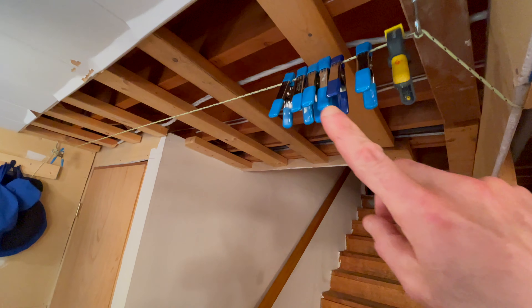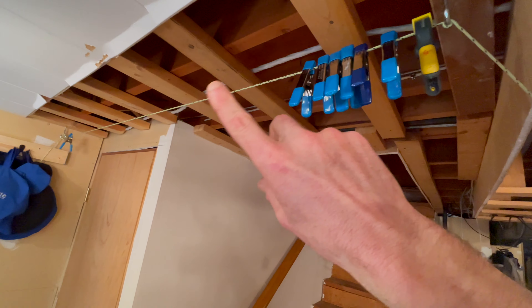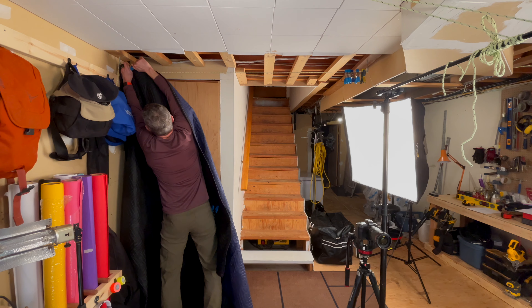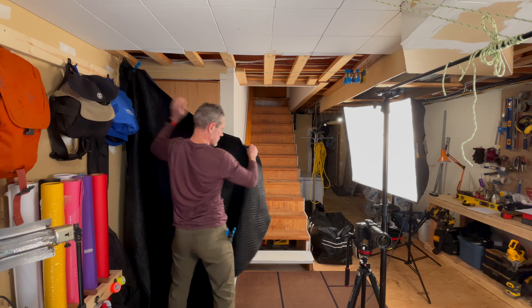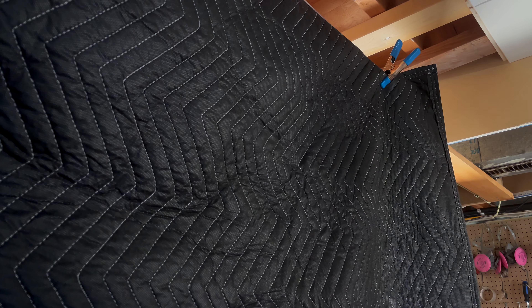Up here I've got these little clamps and a piece of string running around my environment. What I do with that is hang some moving blankets and just pin them up around the perimeter. They block light, enhance the sound by cutting reverberation, and block some of that external noise. It's a really, really awesome easy solution.